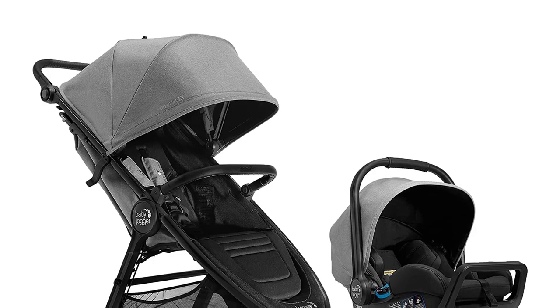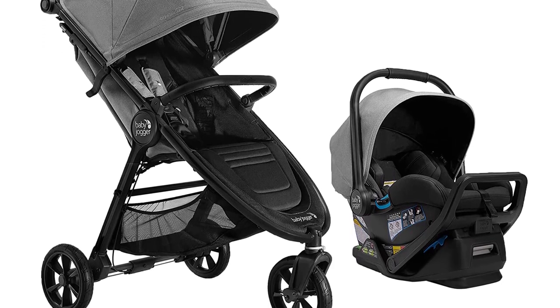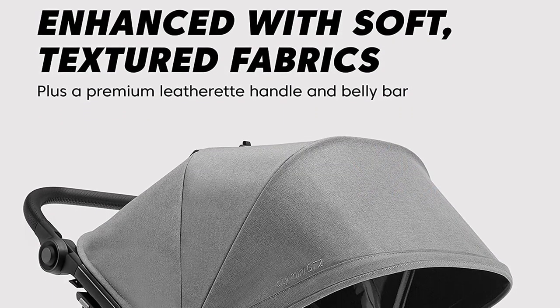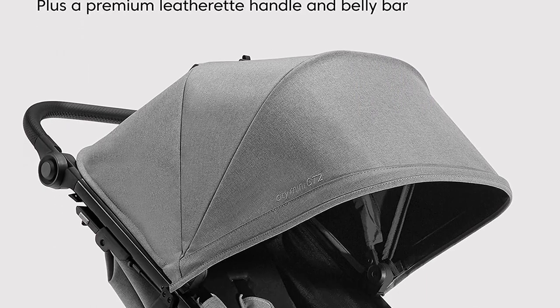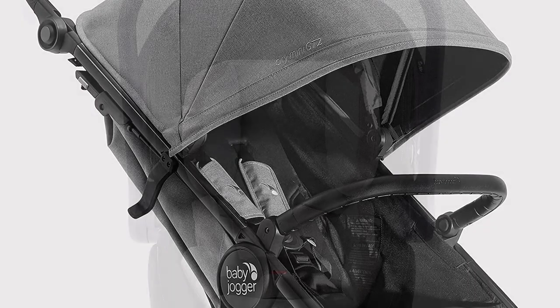Number 1: Baby Jogger City Mini GT2 All-Terrain Travel System. Introducing the Baby Jogger City Mini GT2 All-Terrain Travel System, the ultimate solution for parents who want both convenience and comfort for their baby. This travel system includes the City Go 2 infant car seat and the stroller, making it perfect for parents who are always on the go.